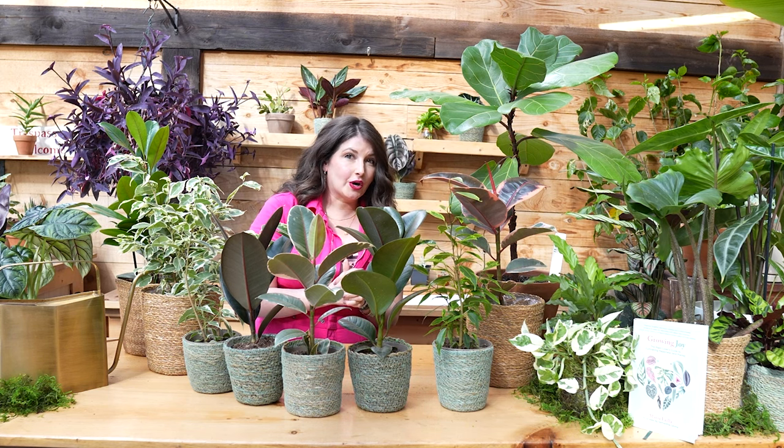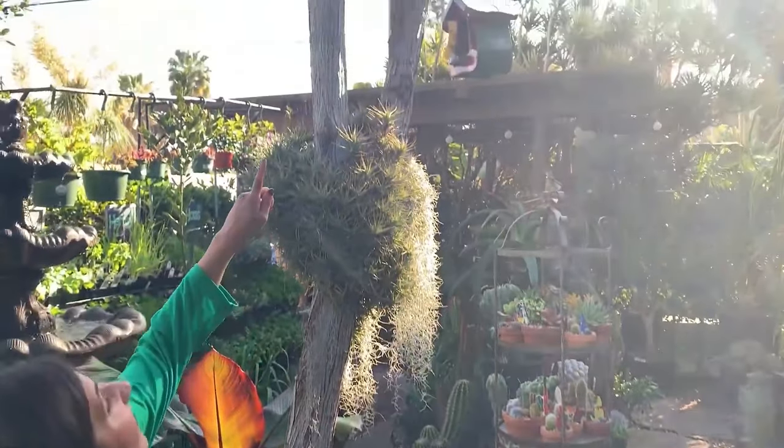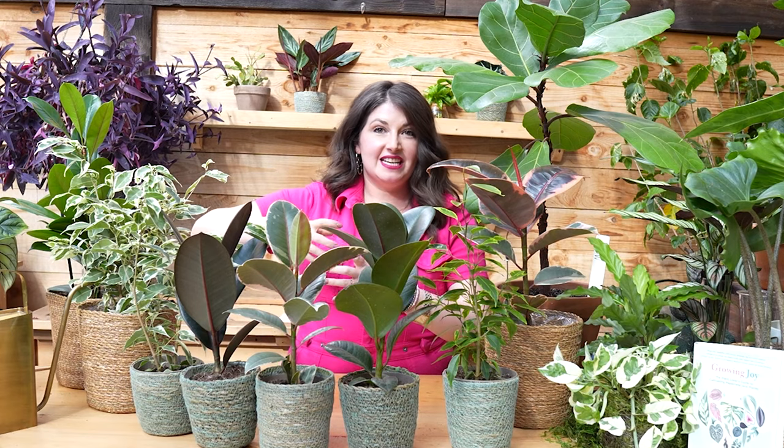Ficus genus — let's think about how they grow outdoors before we talk about how to care for them indoors. Outside of Mickey Hargitay Plants in LA, there is a variegated fiddle leaf fig tree that is 40 feet tall. It knocked me off my feet when I visited them a couple of years ago — it's just this epic tree shooting up in the sky.